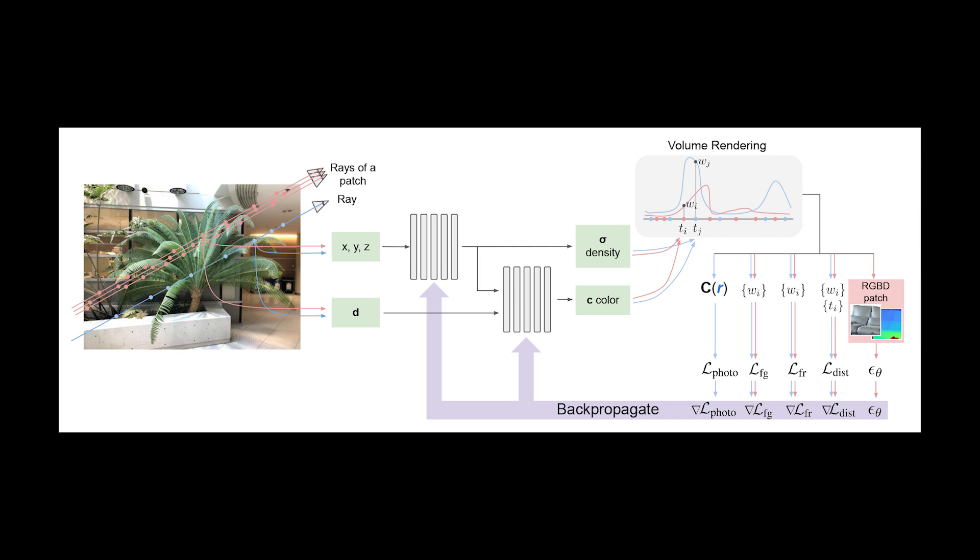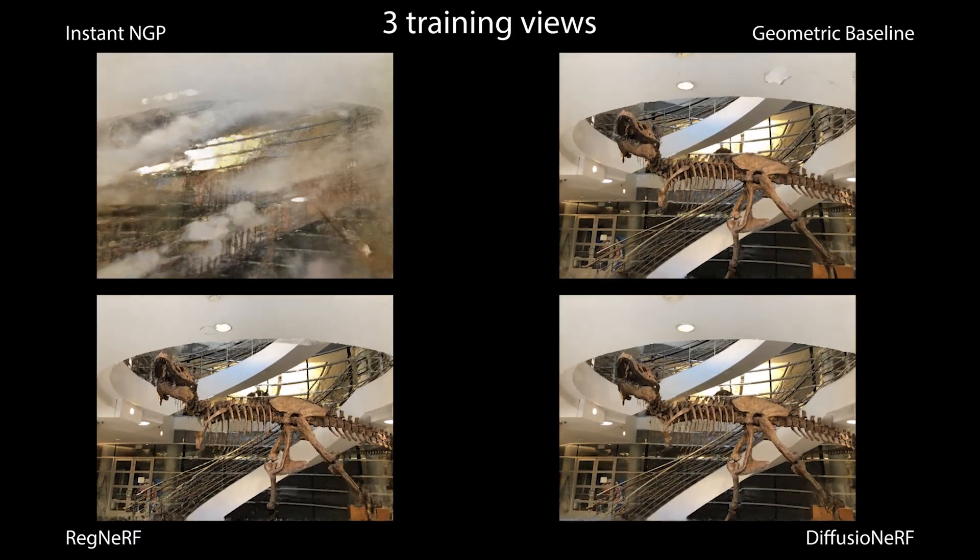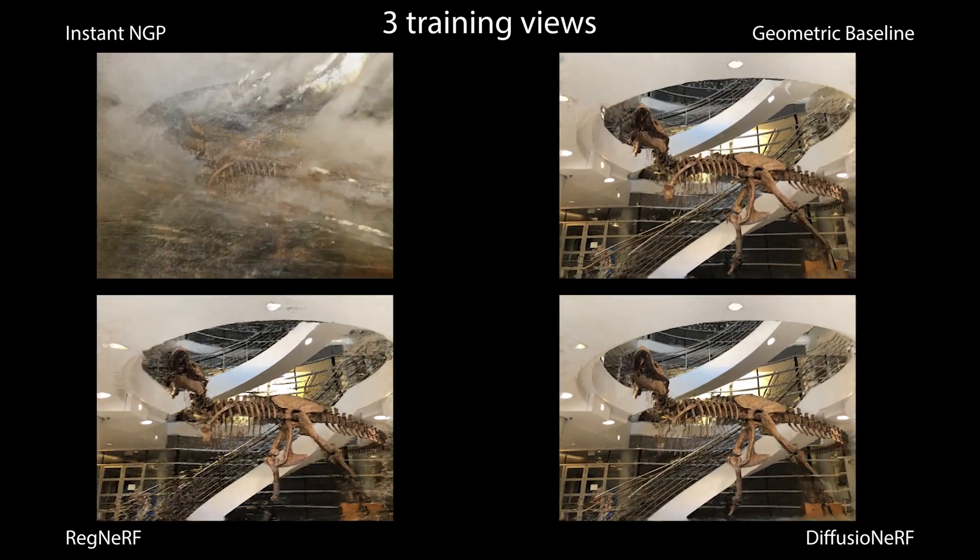Here are some of the results. In this scene, our model fits a clean geometry to the ceiling in the foreground, even though it's relatively featureless.